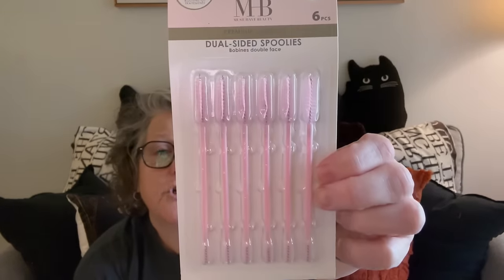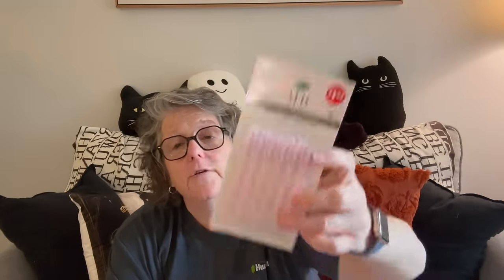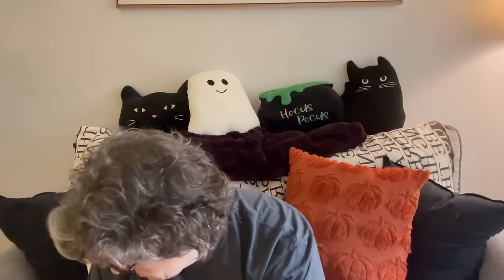I found these spoolies — these could definitely go in a stocking, especially for your young women who are really into makeup. I use these on my eyebrows. I love bringing a disposable one when I travel; they're smaller and don't take up as much room. Also for crafters, these are fantastic — if you're cross-stitching and you pull out some threads, you can clean it up with that. So that's a dual gift.